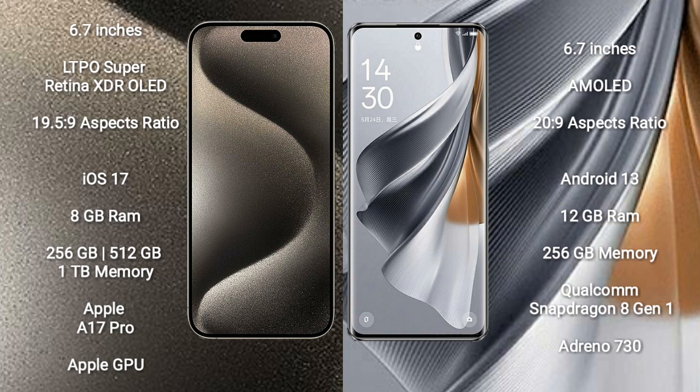Oppo Reno 10 Pro Plus comes with 12GB or 16GB RAM and 256GB or 512GB internal storage, powered by the Qualcomm Snapdragon 8 Gen 1 processor with Adreno 730 GPU.